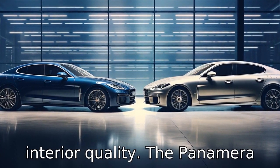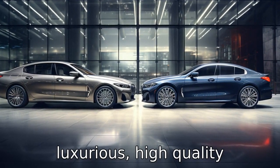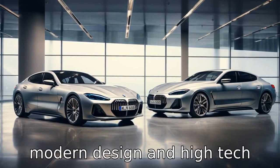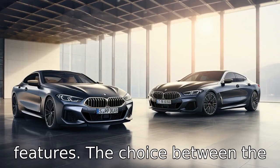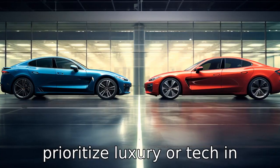Difference 4 is about interior quality. The Panamera tends to win praise for its luxurious, high-quality interiors, whereas the BMW 8 Series is more known for its modern design and high-tech features. The choice between the two would depend on whether you prioritize luxury or tech in your vehicle.